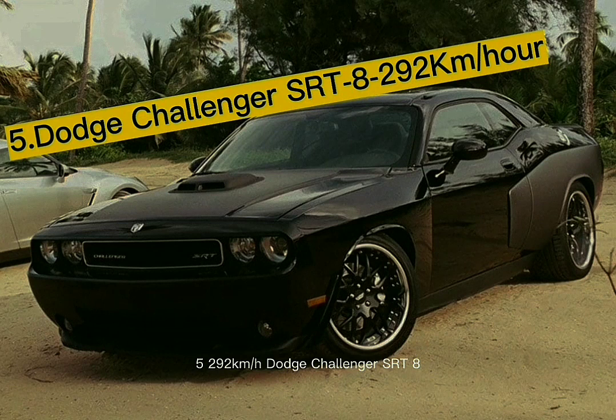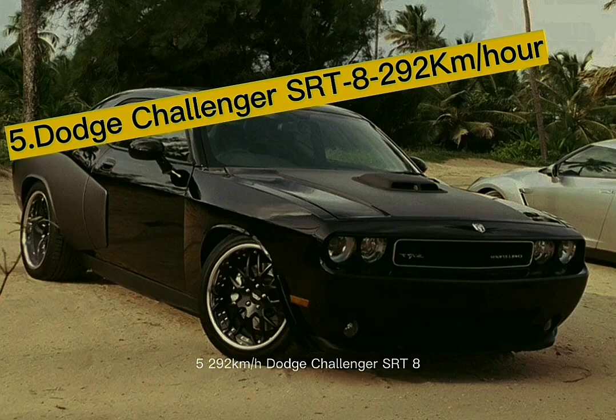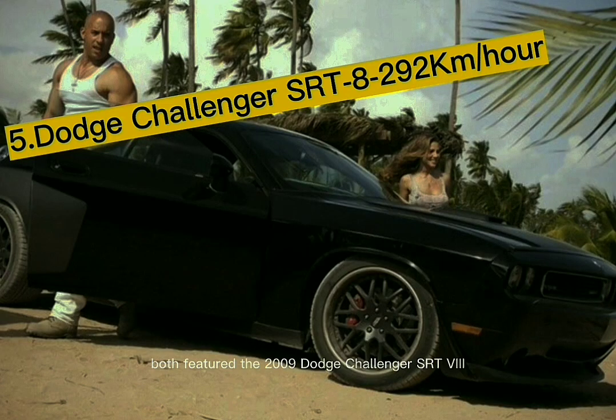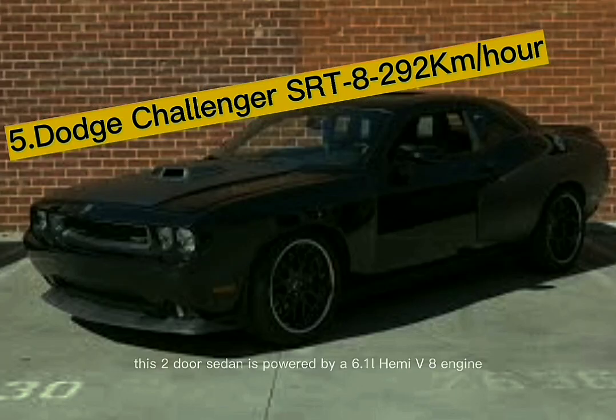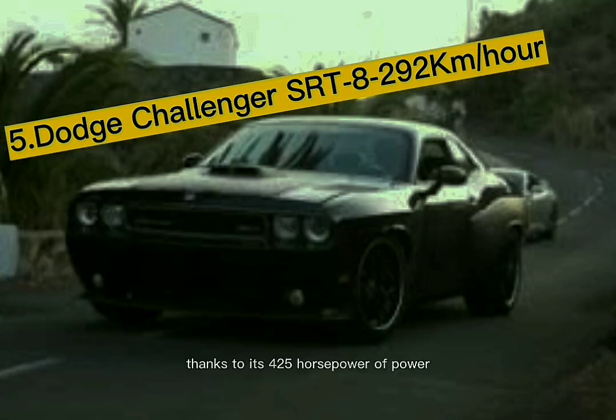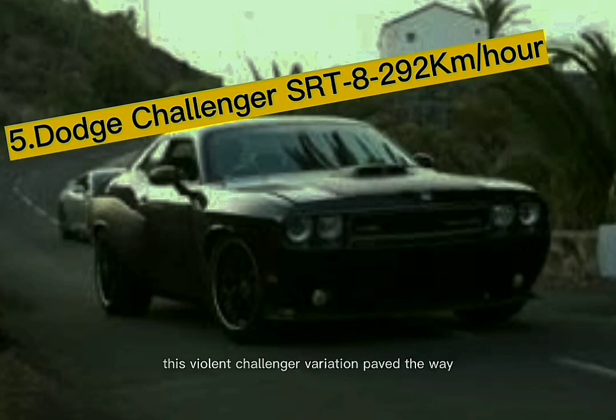Number 5: the Dodge Challenger SRT-8, with a top speed of 292 kilometers per hour. This is the fabled vehicle connected to the movie's protagonist, Dom. The 2009 Dodge Challenger SRT-8 appeared in Fast Five and Fast and Furious 6. This two-door sedan is powered by a 6.1-liter Hemi V8 engine producing 425 horsepower, giving it a top speed of 292 kilometers per hour.